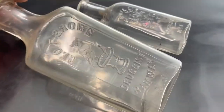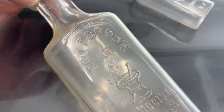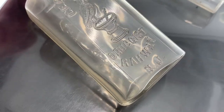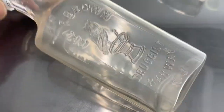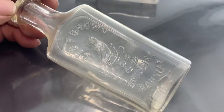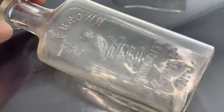Next up are two bottles I actually dug myself in Raleigh. This is a nice one — George Brown Druggist from Raleigh, New Jersey. It's got an owl sitting on a mortar and pedestal. I actually dug two of these, the same size and same bottle basically. I sold one and kept one — kind of wish I kept both because they're hard to come by.